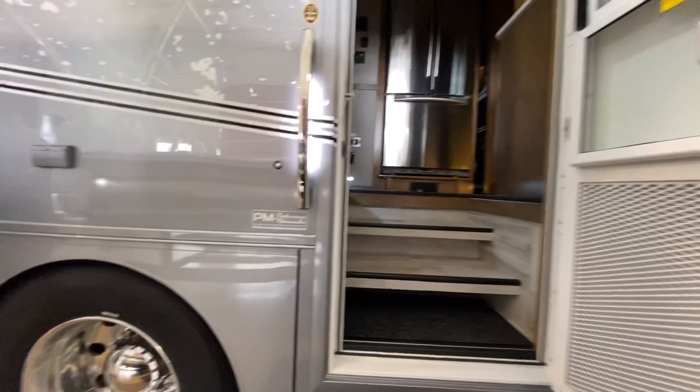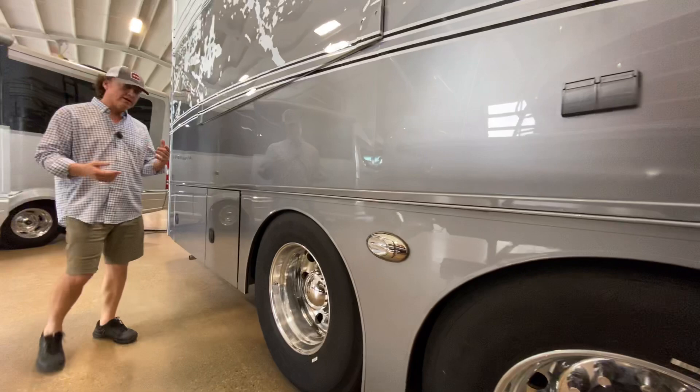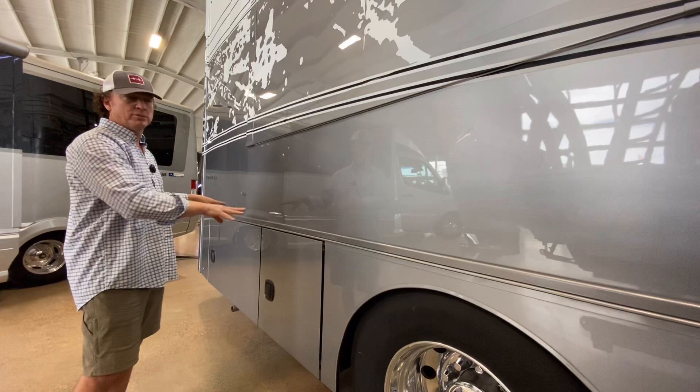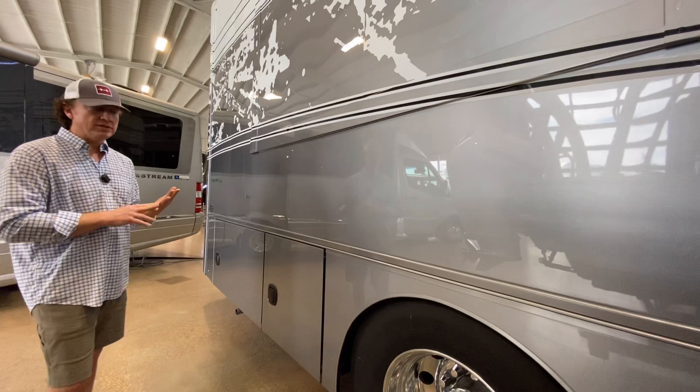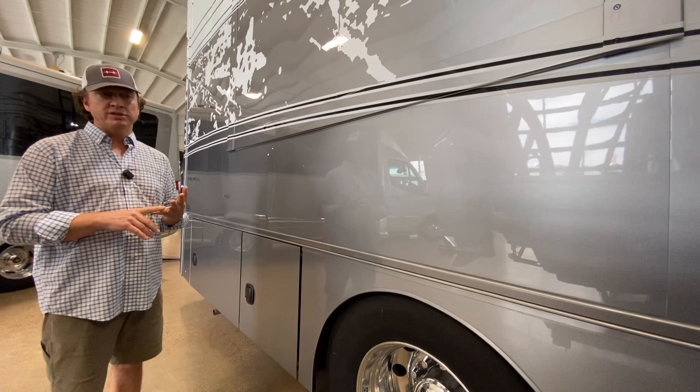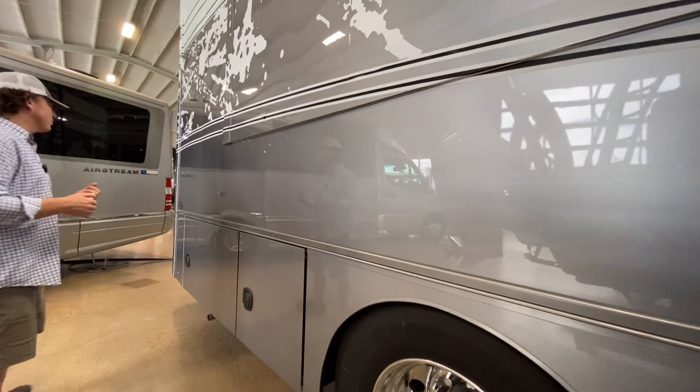Everything is built by Show Hauler. You can come along and say, 'Hey Darren, we have an outdoor water tank we use to wash our bikes,' and we can build that right inside the coach. Basically, anything is customizable to a certain degree. Show Hauler builds anything from units people use for dog shows to garage coaches. Pretty much anything you can think of, they can build.